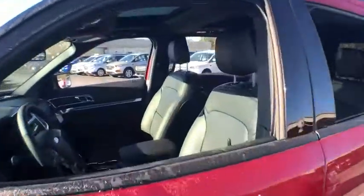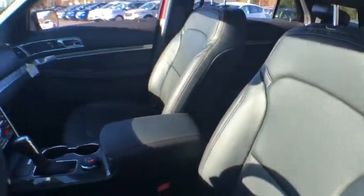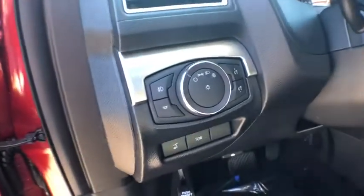Navigation system, power passenger seat, power liftgate, traction control, dual airbags, leather-wrapped steering wheel, alloy wheels, power steering, four-wheel disc brakes, trip computer.